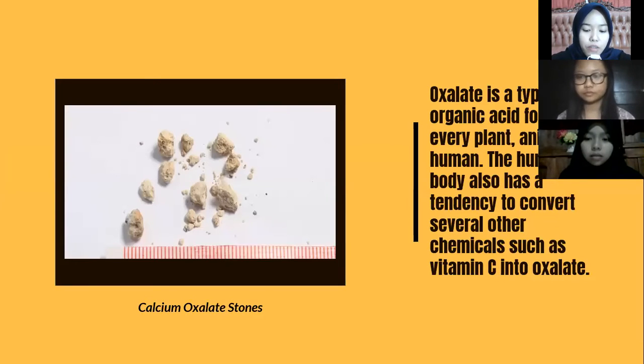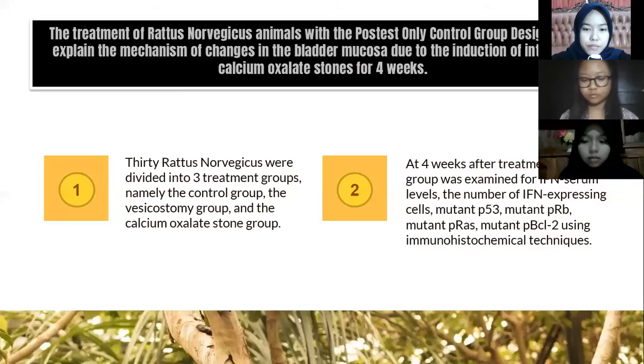Oxalate is a type of organic acid found in every plant, animal, and human. The human body also has a tendency to convert several other chemicals, such as vitamin C, into oxalate. The treatment of Rattus norvegicus using a control group design aims to explain the mechanism of change in the bladder mucous due to induction of intravesical calcium oxalate stone over four weeks.